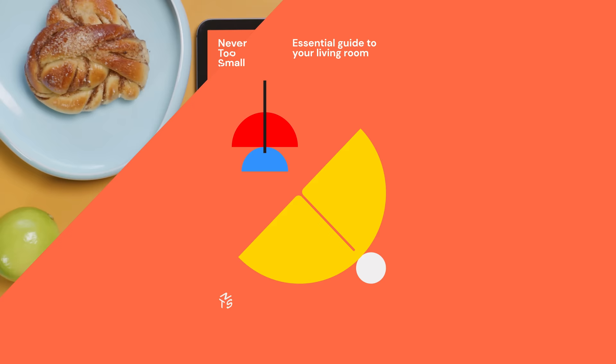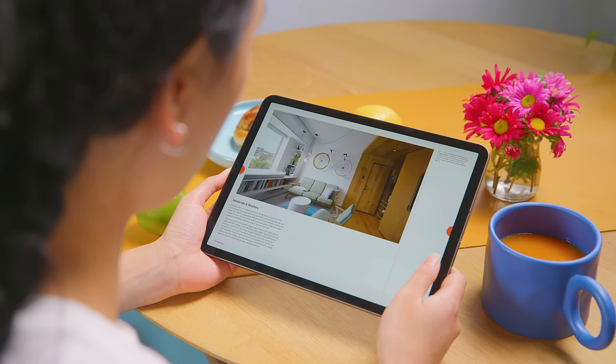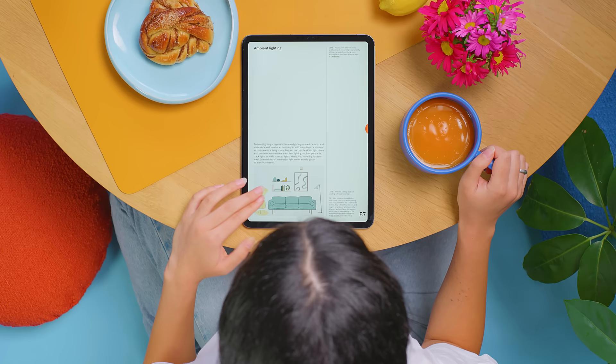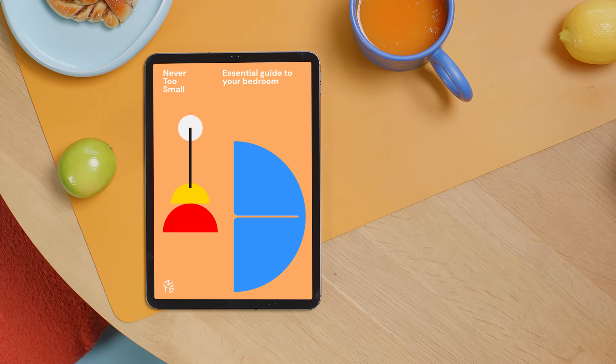Say hello to the Never Too Small essential guide to your living room — an easy-to-follow guide to design and improve your current small living space. This guide contains all you need to transform your small living room into a space you'll love to spend time in, without spending a fortune. The Never Too Small essential guide to designing your living room is the first in our essential guide series. Download your guide and start creating your very own Never Too Small inspired living room today.